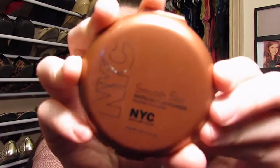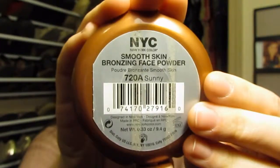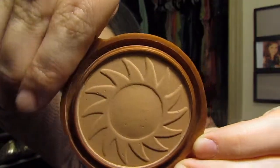The next beauty favorite I have for January is the NYC Smooth Skin Bronzing Face Powder in the color Sunny. I got this a while back and I've been so crazy about my Hoola Bronzer that I totally forgot I bought this. When I saw it, I decided to try it and I've been using it ever since — it's got a cute little sun pattern inside. I've been using this as my contour and I've actually been liking it a lot more than my Hoola Bronzer. It's really cheap and available at Target, Walmart, Walgreens, and maybe CVS.